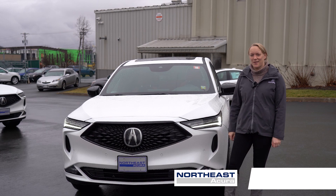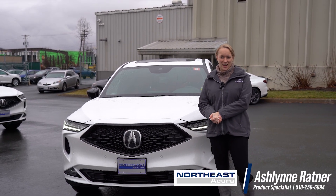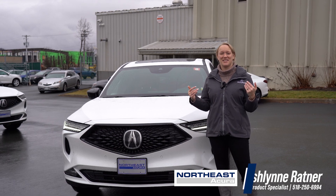For more information on the Acura MDX and our other vehicles in our model lineup, visit us online at northeastacura.com, give us a call, or come down to the dealership to see me.